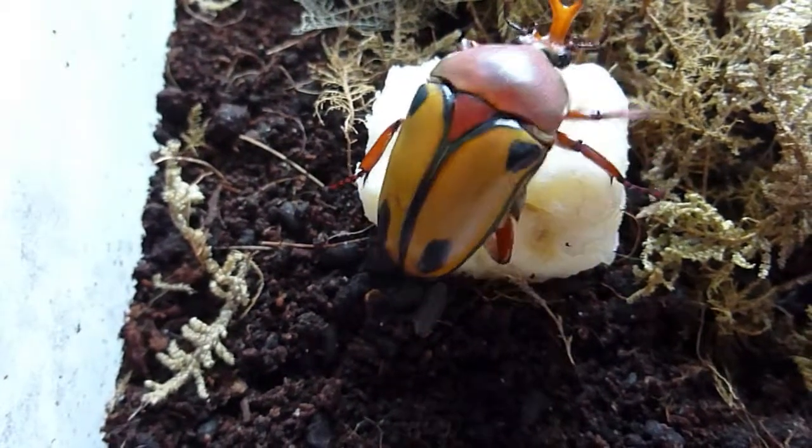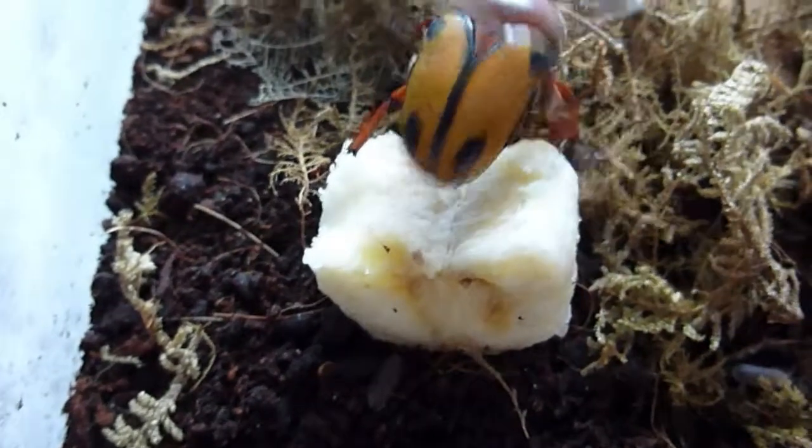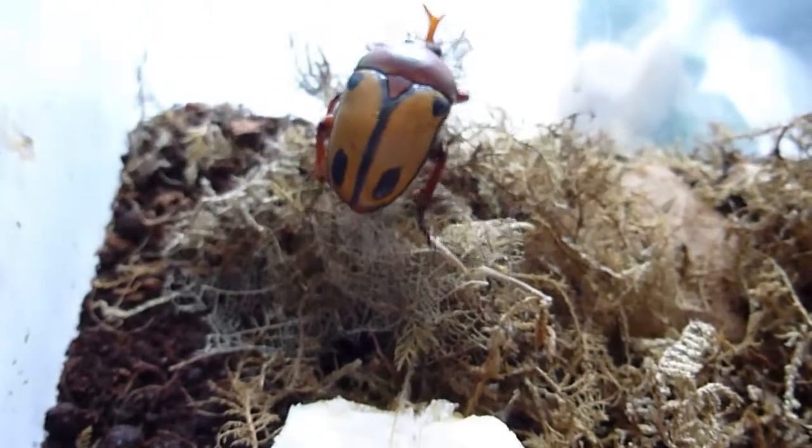I'm going to stop the video now, because he's probably going to try and fly. See you later, and thanks for watching.